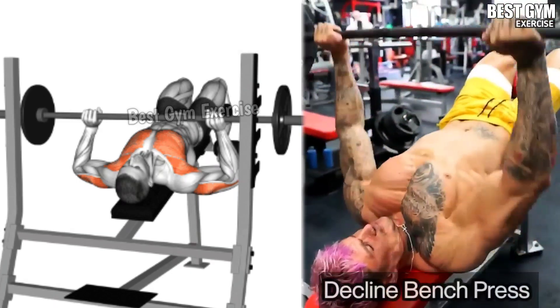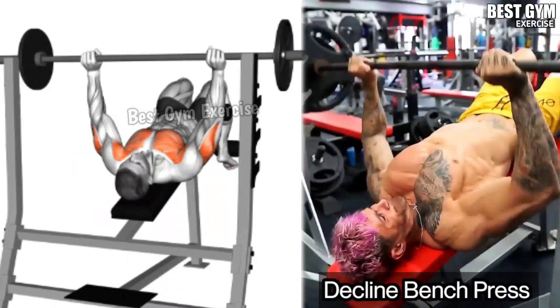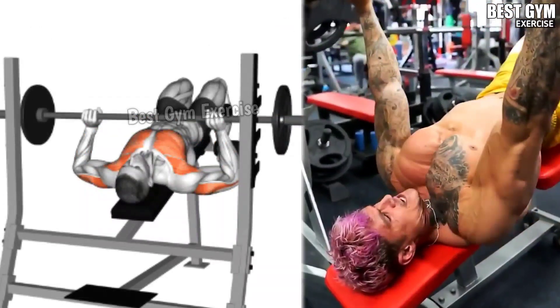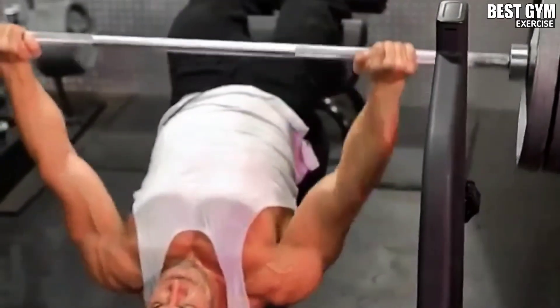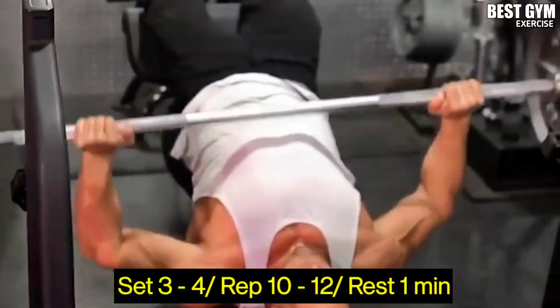Exercise 5: Declined Bench Press. Main target muscle: Lower Chest. Whenever you bring down the barbell, squeeze the lower chest muscle. This is an effective exercise for reducing the fat of your lower chest. You have to do 4 sets and 10-12 reps.